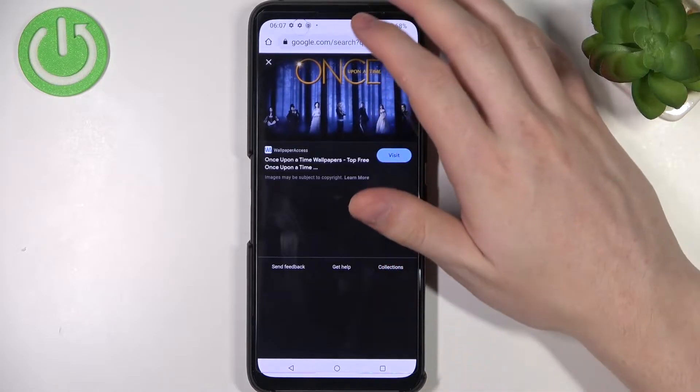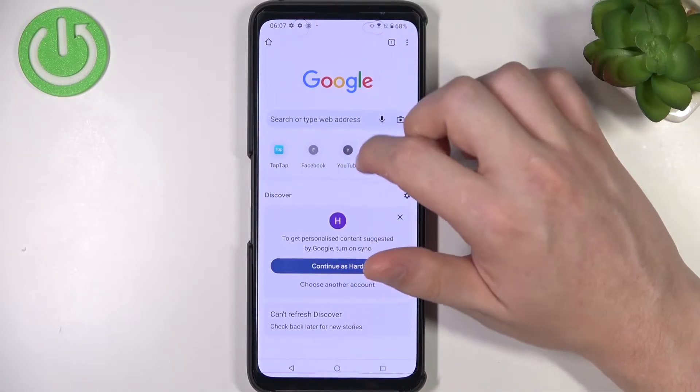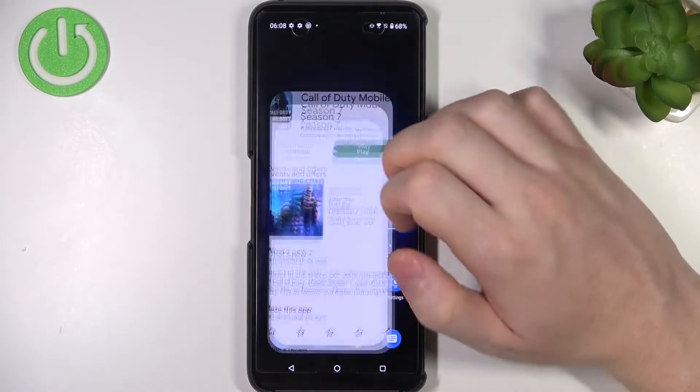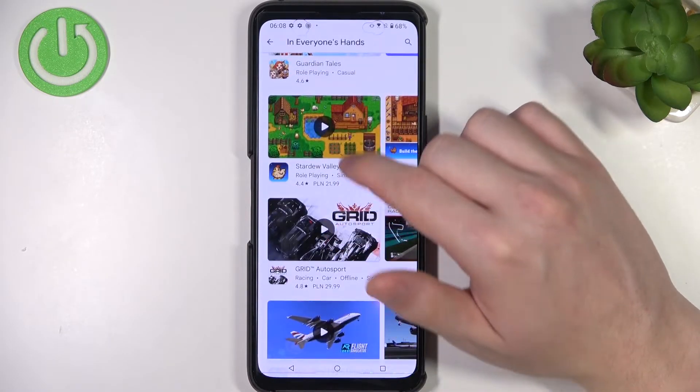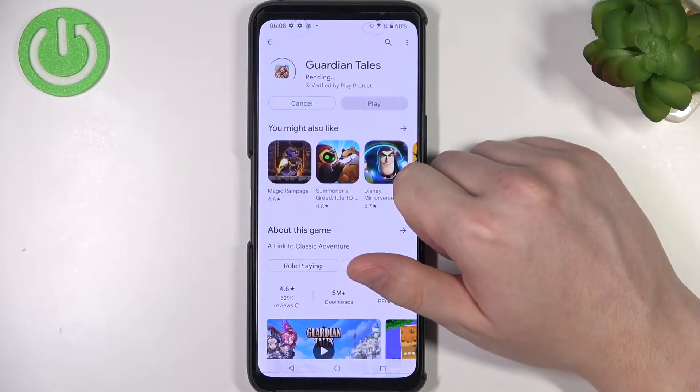Let's open Google Chrome and try to find any website, for example YouTube — as you can see there's a problem. Now let's move on to Google Play Store and try to download any app, for example this one.